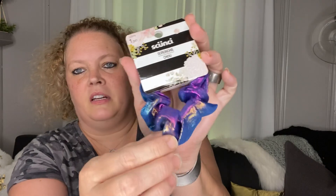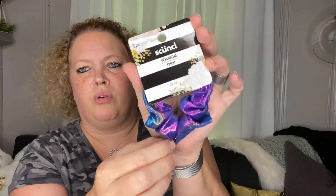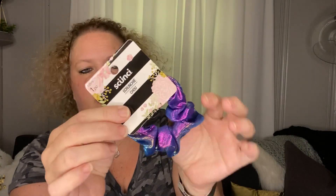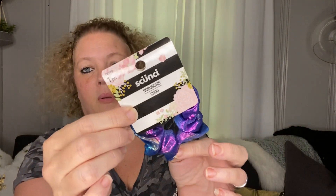Next I picked up a scrunchie by Scoonsie for my granddaughter. It's kind of an iridescent Aurora Borealis effect, kind of like a mermaid type. I thought she would probably like that one, so I picked it up for her.